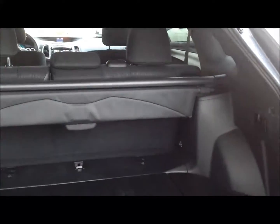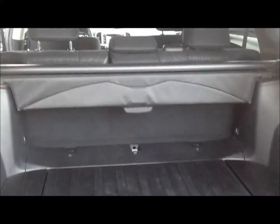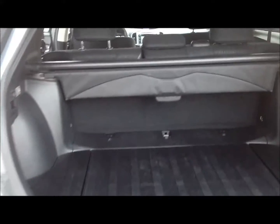Going to the back to show you the trunk space. Lots of good room in the trunk. You have the tonneau cover there to close up if you have anything in the back that you don't want to be shown. The seats will also fold down flat if you need that extra room.